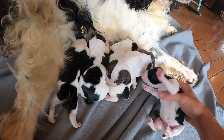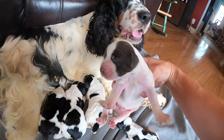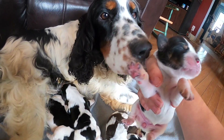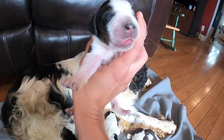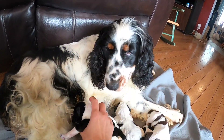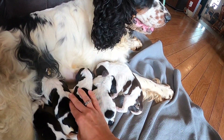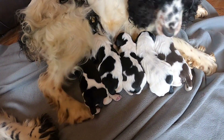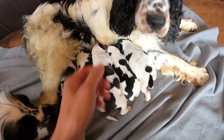Juliet had five puppies. We got one black and white female from her, one liver roan male, a blue tricolor female, a blue tricolor male, and a blue roan male. These guys are about three days old now, and they're doing very well — eating well and growing well. They were pretty good sized pups too.